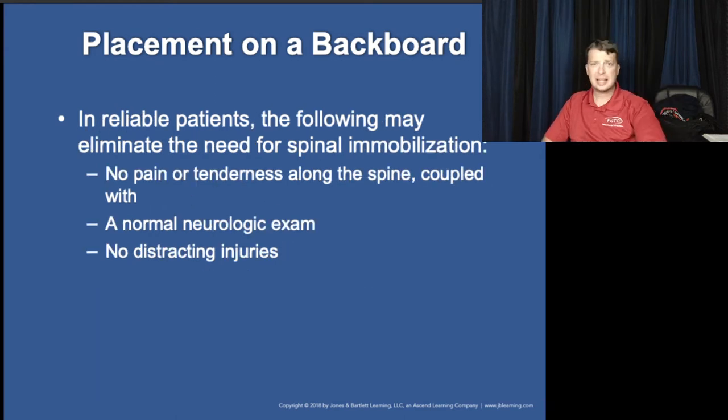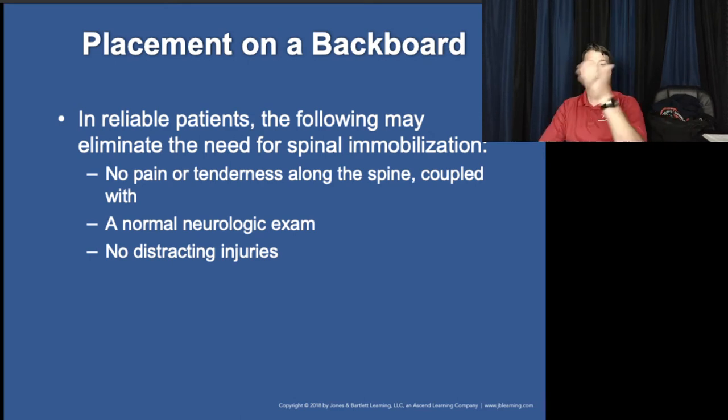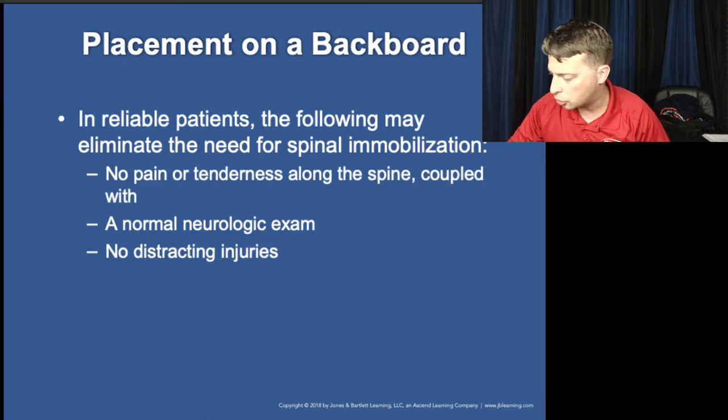It's very unlikely that we will cause further injury through movement, but we want to take every step possible to prevent it and reduce that possibility.